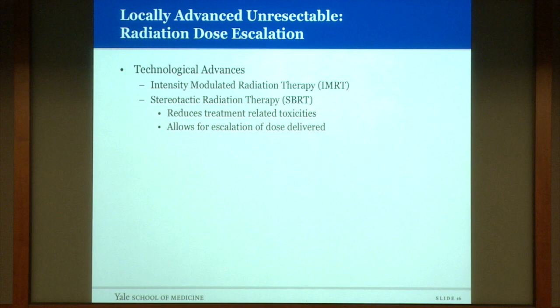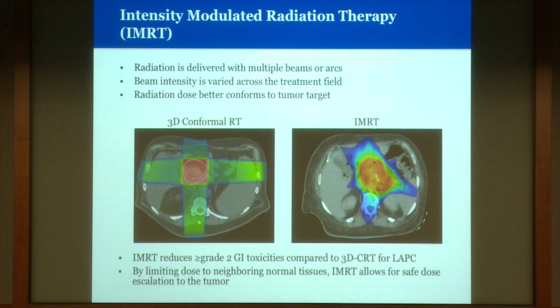Technological advances such as intensity modulated radiation therapy (IMRT) and the emerging use of stereotactic body radiation therapy could improve outcomes by reducing treatment-related toxicities and allowing dose escalation. IMRT delivers radiation with multiple beams or arcs with varied beam intensity, better conforming the dose to the tumor target. Compared to a 3D conformal plan delivering a square box of radiation, IMRT can carve dose away from the bowel. A retrospective study from Memorial Sloan Kettering showed IMRT reduced grade 2 or higher GI toxicities in locally advanced pancreatic cancer, and by limiting dose to the small bowel and stomach, IMRT allows for safe escalation of dose to the tumor.